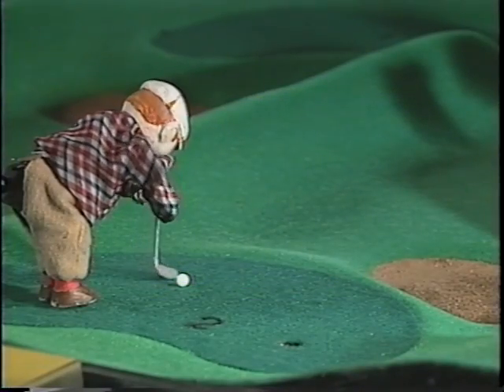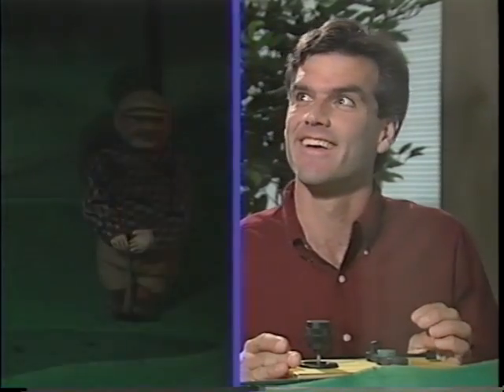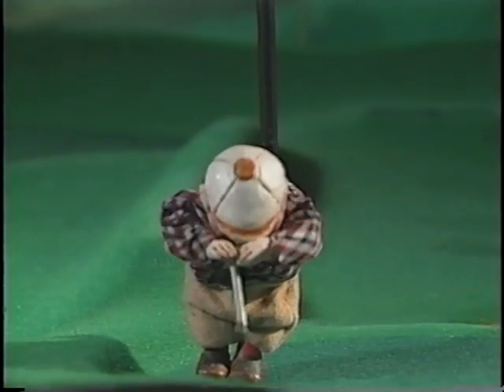You don't have to wait to play golf anymore. In any season, any weather, any budget, you can play a good game of RoboGolf. Join the excitement and join the game.